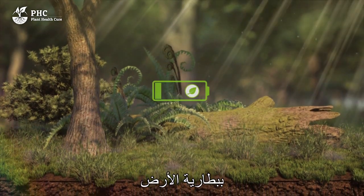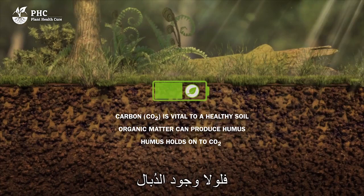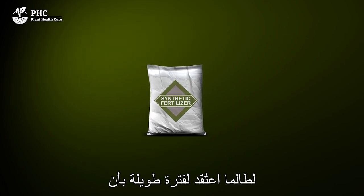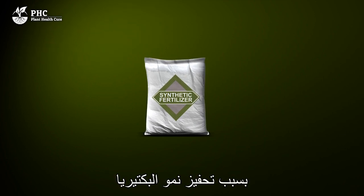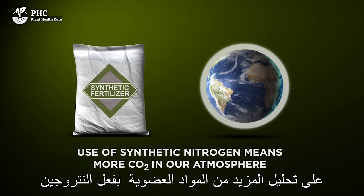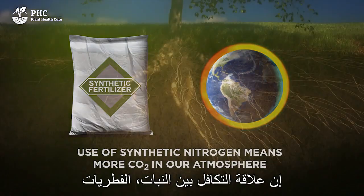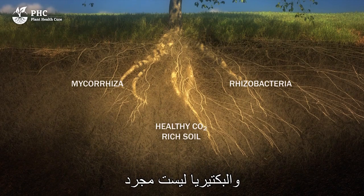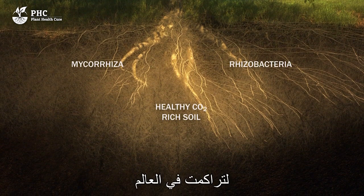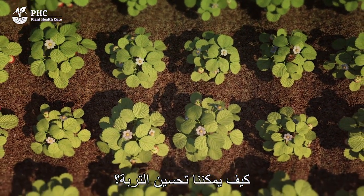You could think of humus as the battery of the soil — it's where the energy is stored that soil life needs to do its work. Without the humus it is almost impossible to achieve natural soil recovery. It has long been thought that nitrogen fertilizer stimulates soil life, as more bacteria are able to grow, but to maintain their carbon-nitrogen balance they are compelled to consume more organic material, which then enters the atmosphere as CO2.